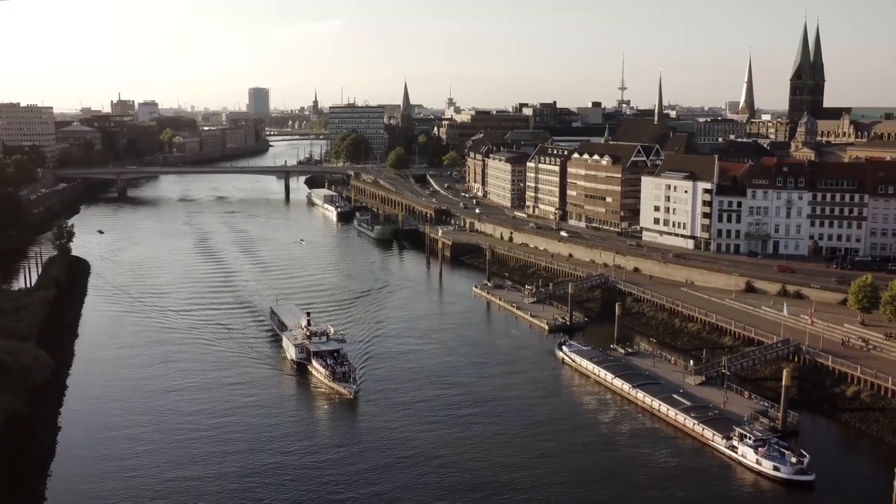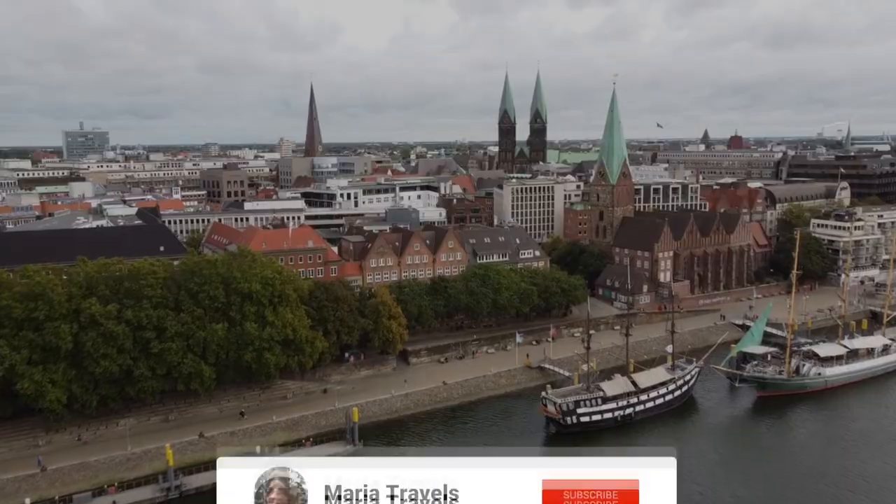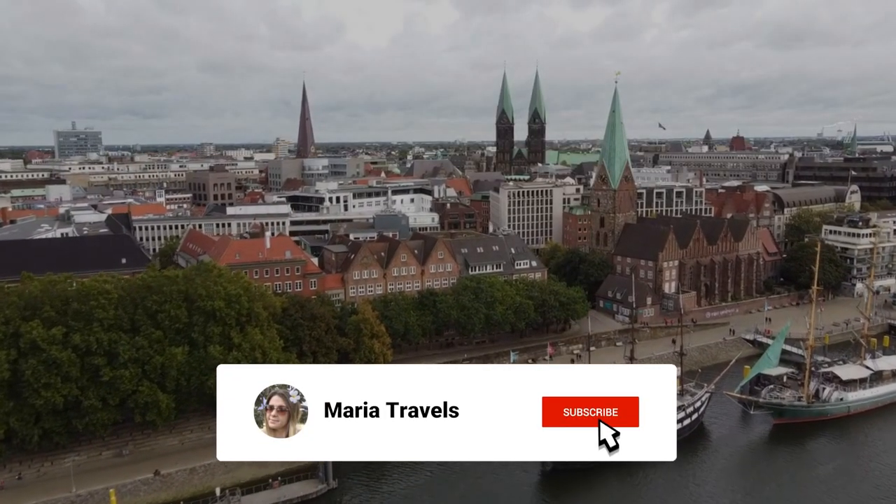Hey, guys! In this video I will show you top 5 places that you can visit in Bremen. Don't forget to subscribe to my channel and enable notifications.